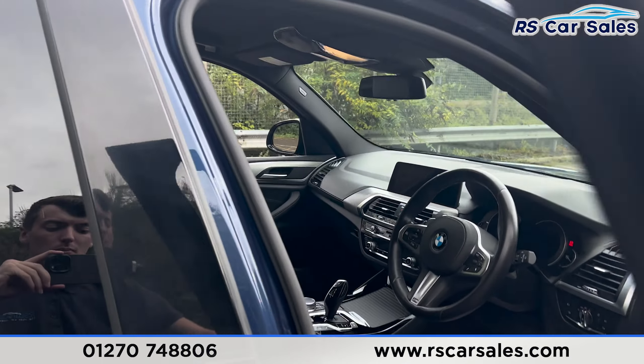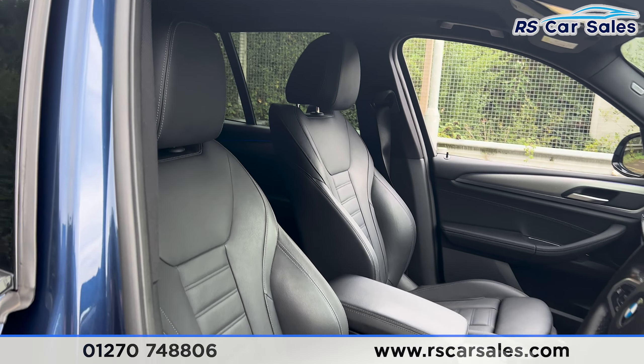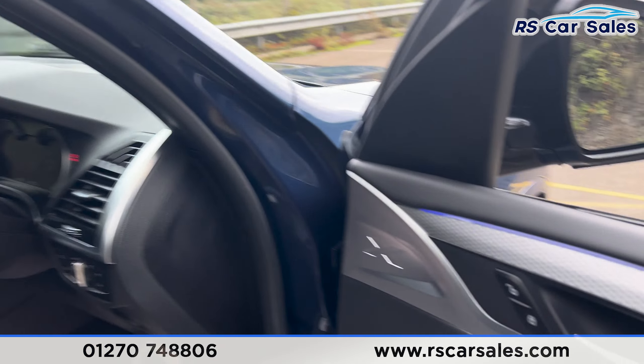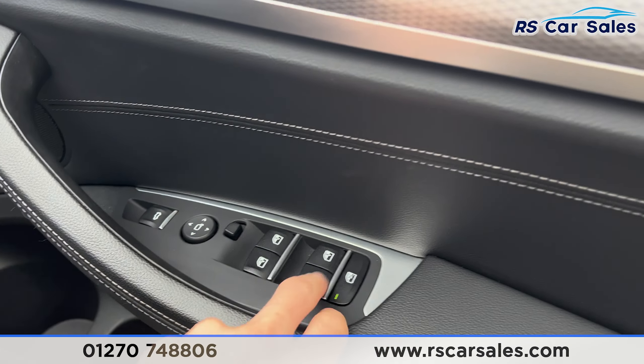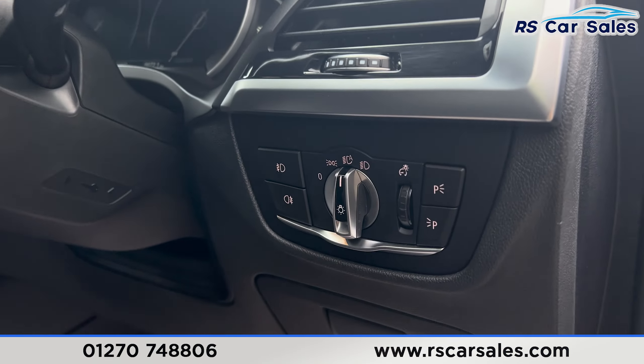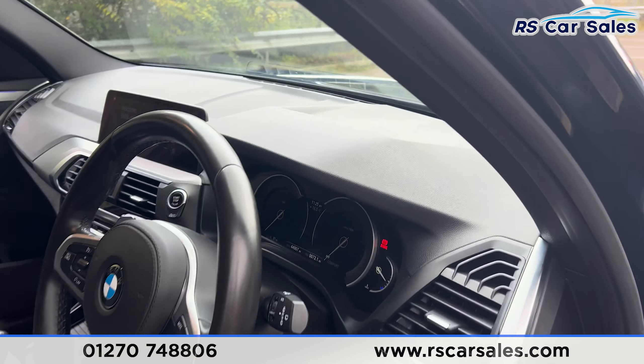At the front, we have the same full leather interior. There's a look at the front seats, both of which are heated. Again, we do have the ambient lighting on the doors. We have the electric mirrors, electric windows, automatic lights, and also the automatic wipers, along with a multifunction steering wheel.